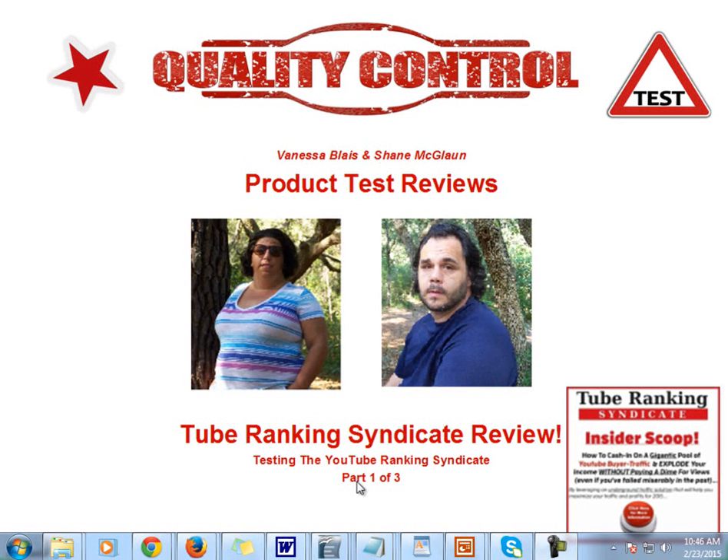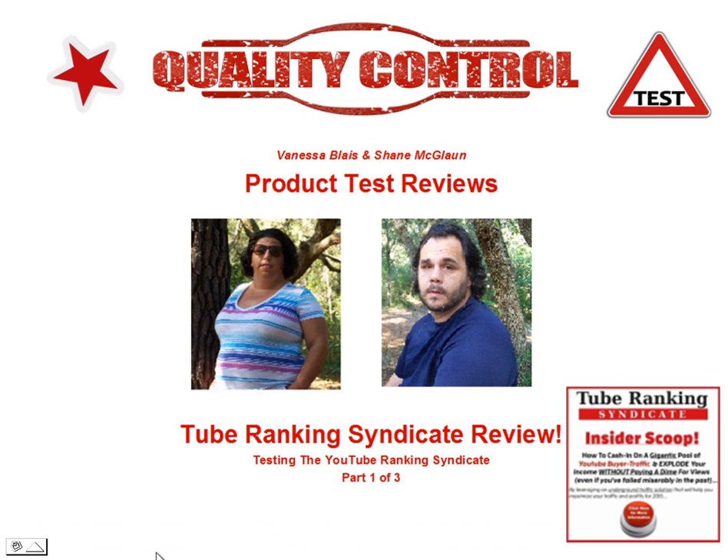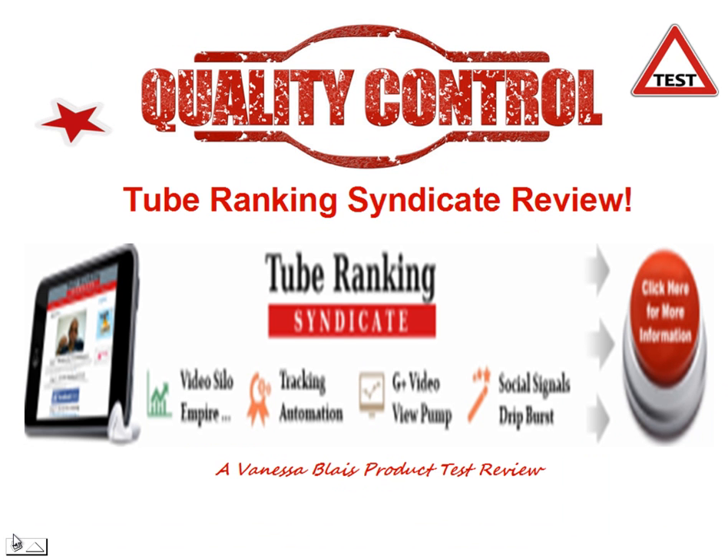Okay, welcome back. This is Vanessa, and we are here with the second section of the Tube Ranking Syndicate Review, Testing the Tube Ranking Syndicate, Part 1 of 3. And let's see what we've got in here.